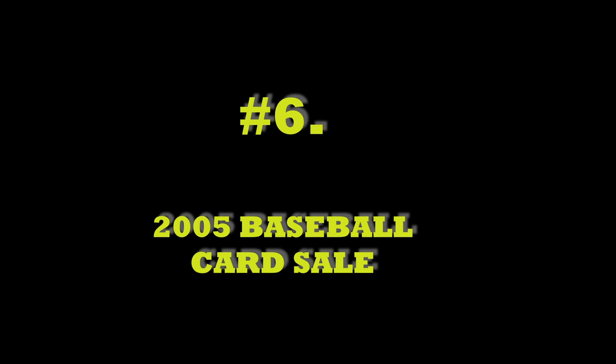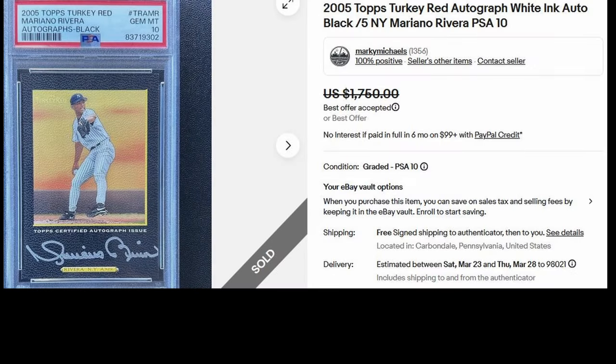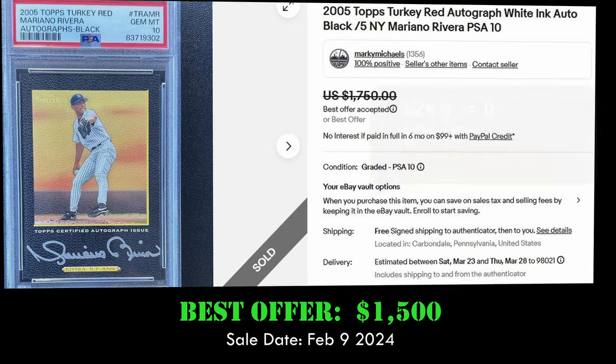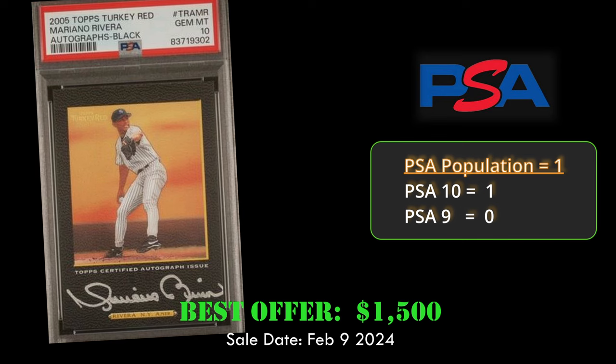At number 6, we have another Mariano Rivera card — this is the 2005 Topps Turkey Red Autograph Black, out of 5. This card has a great silver signature, one of the best autographs in the game. It sold Best Offer for $1,500 and is a PSA Pop 1.